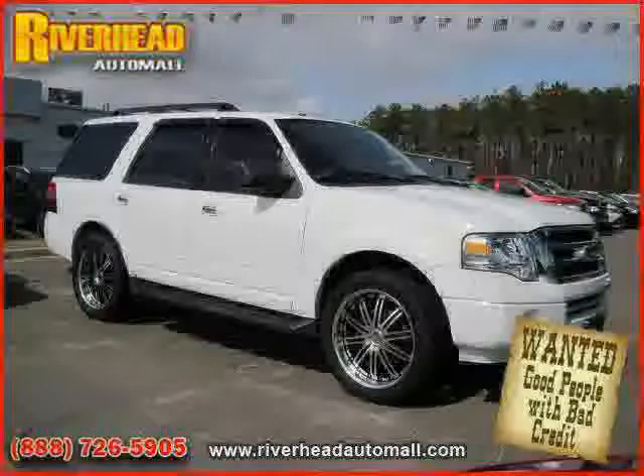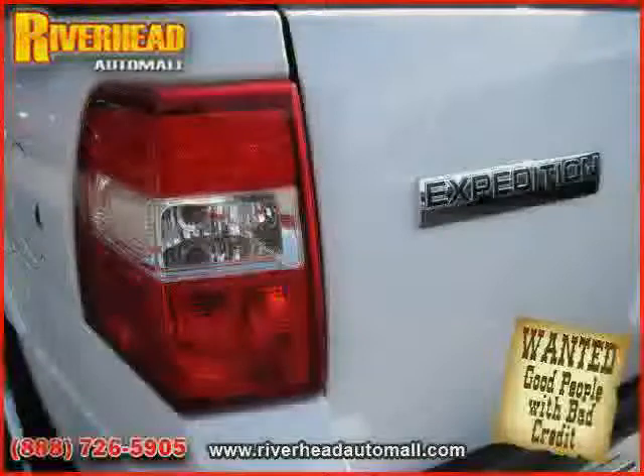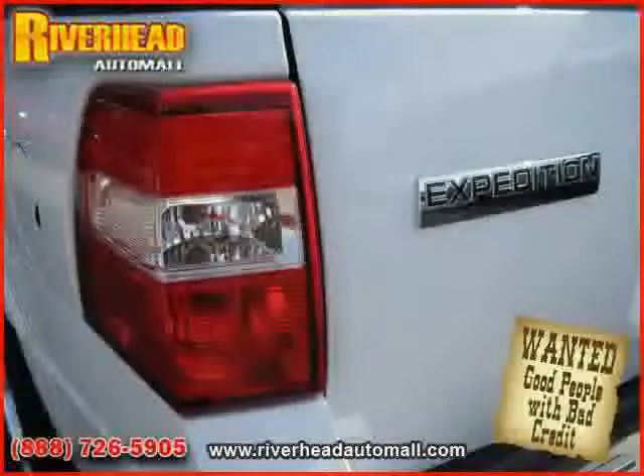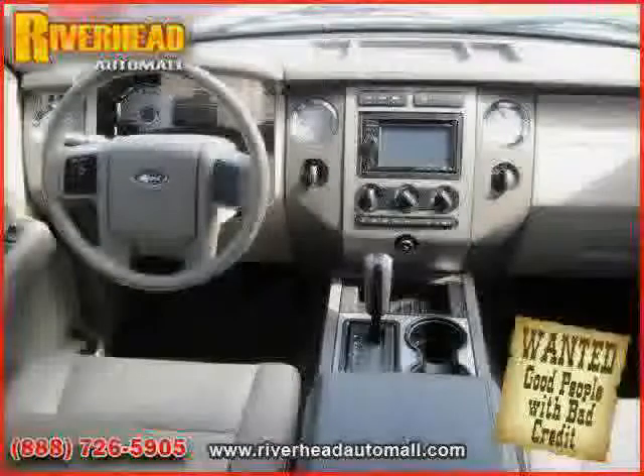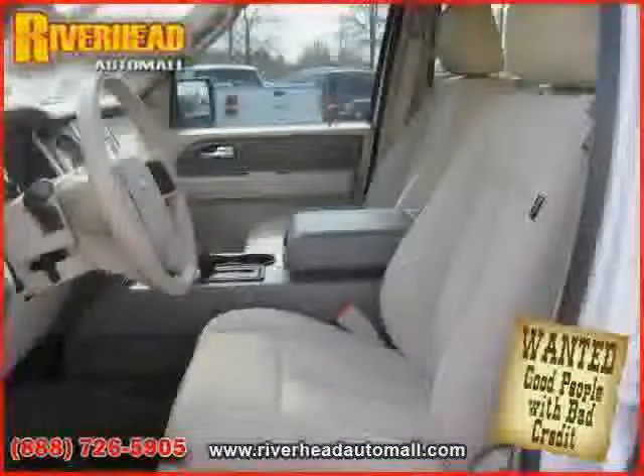Vehicle anti-theft system, power driver seat, four-wheel anti-lock brakes, rear body airbag, and side head airbag — driven with care for 21,392 miles — makes this Expedition an easy choice for you.